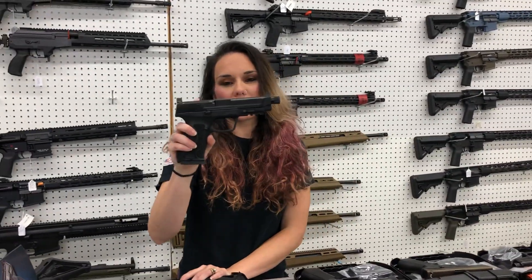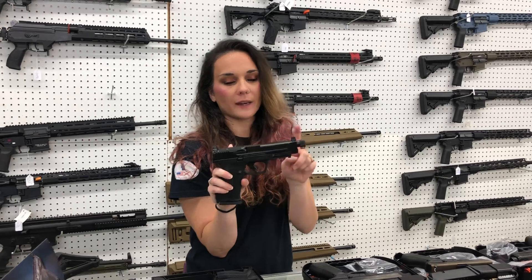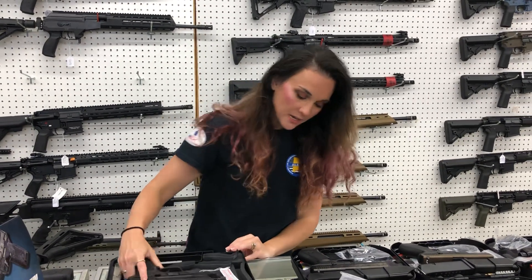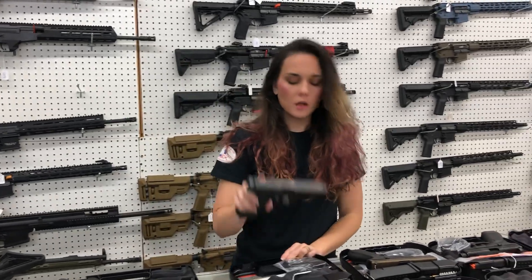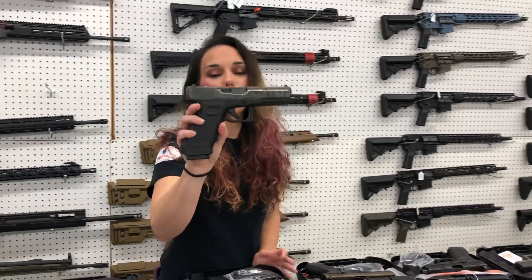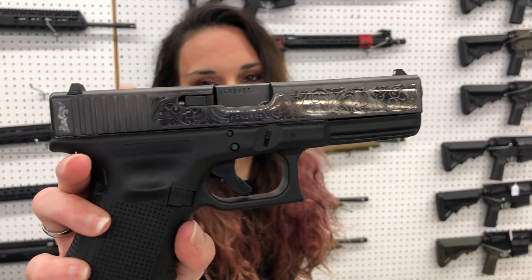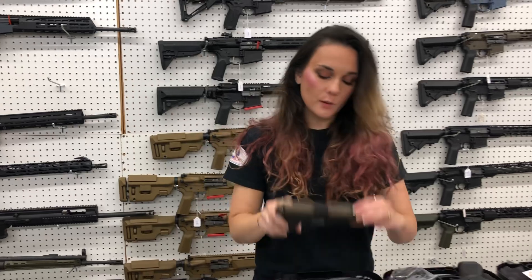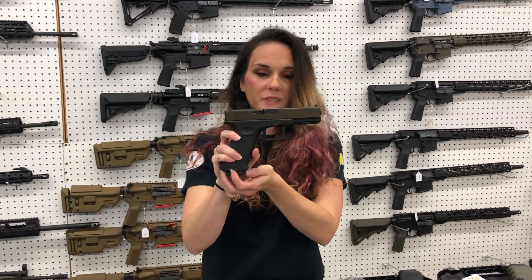Smith & Wesson M&P45 — this is their tactical variant with suppressor height sights, cut for your optic with a threaded barrel — she's going to be $540. Glock 17 Gen 4 with the engraved slide — absolutely lovely, beautiful 9mm. We also have the 17 Gen 4 in the old slick slide.